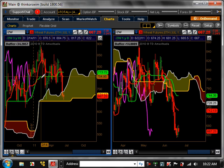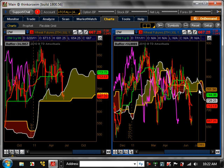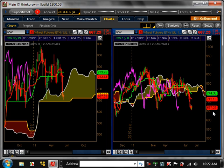Wheat — really nothing on the weekly, just consolidating. It's getting close to a major support at 680. On the daily time frame, it kind of broke out but really didn't — it's just a big wide consolidation pattern. So nothing really there. That's it for this week. If you have any questions, please let us know. Thanks.